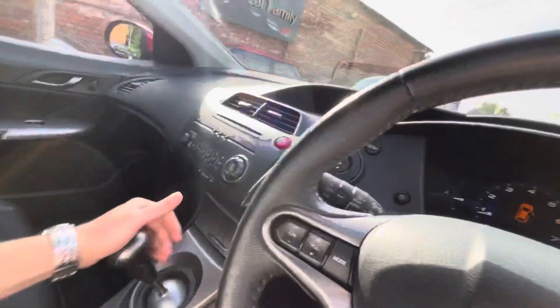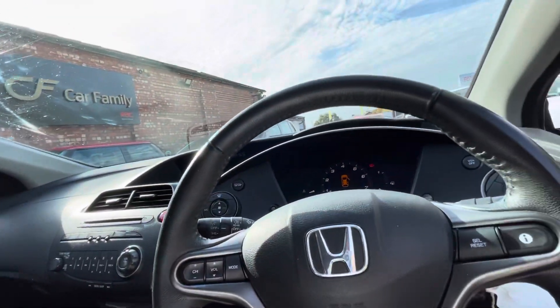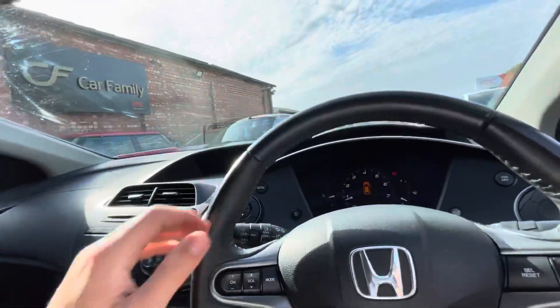Let's just check if those parking sensors work. Yes, they're all working — lovely.